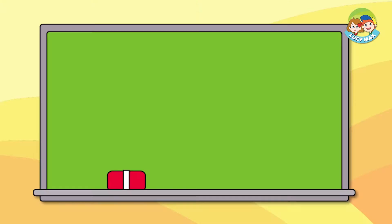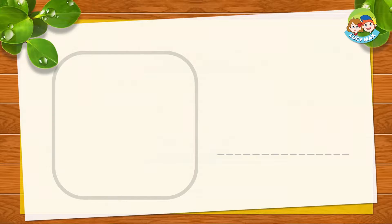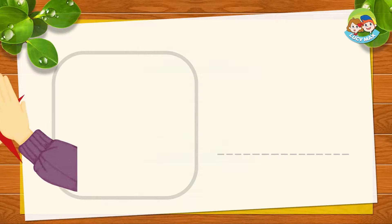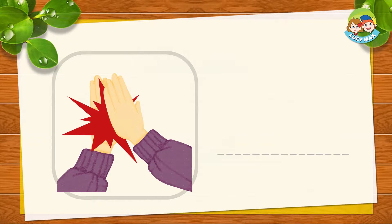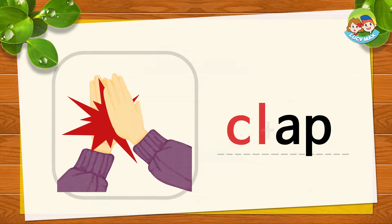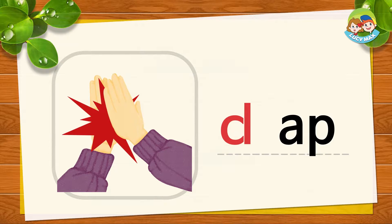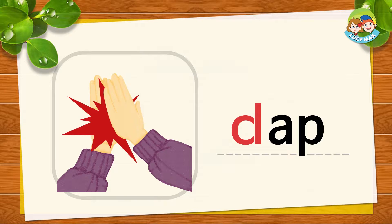Now let's see some words with the cl sound. When you hit your hands together, you clap, like in the picture. C, L, ap — together is clap. C, L, ap, clap. Now you try.